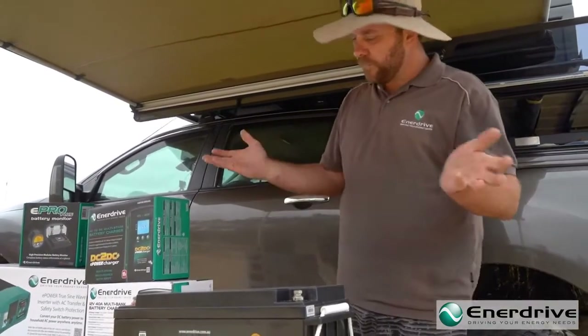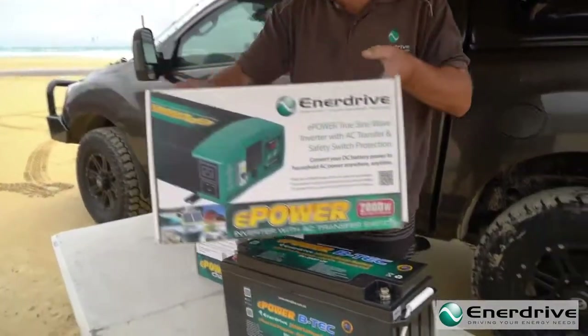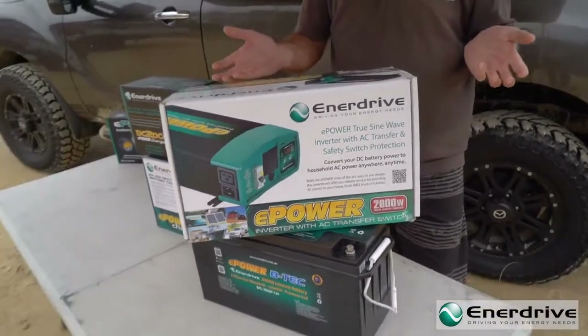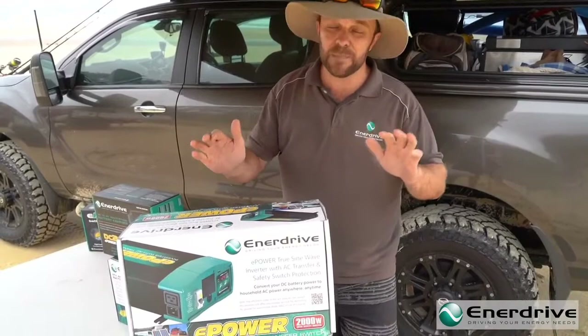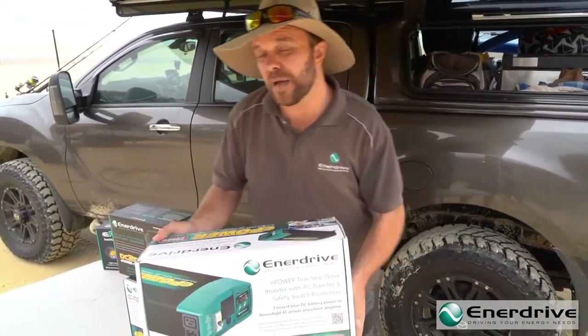If you've got a 2,000 watt inverter — it doesn't matter which one — 2,000 watts is 2,000 watts. That has the potential to draw somewhere in the vicinity of 180 amps, depending on the load. And you've got two BMSs in parallel.